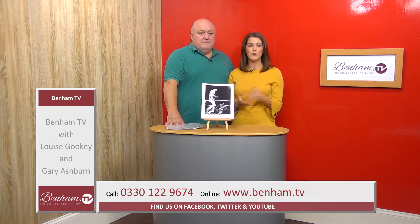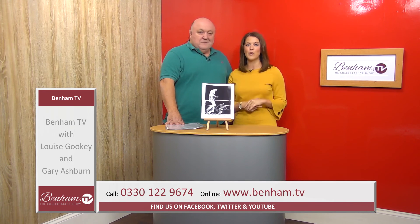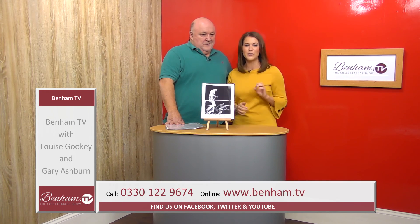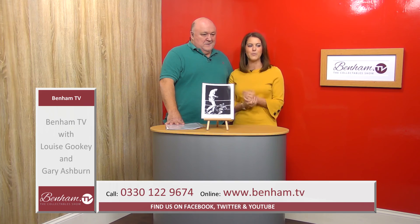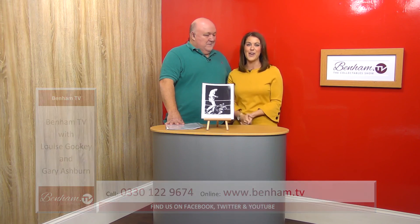So those three items not to be missed: product number 400 104 — Frank Bruno signed boxing glove — £95; product number 400 105 — Anthony Joshua signed boxing glove in the presentation case — £295; and product number 400 106 — the Sir Henry Cooper signed photo — £105.